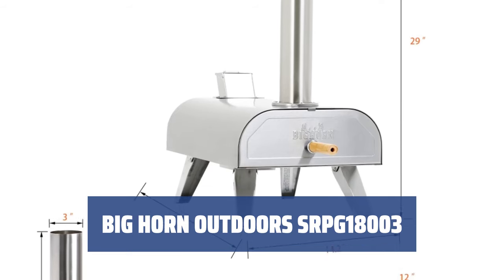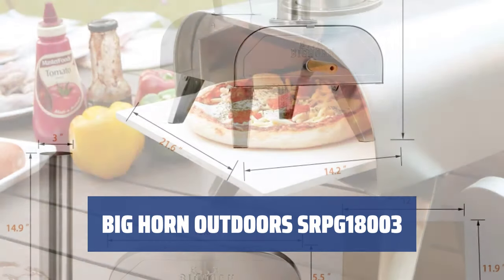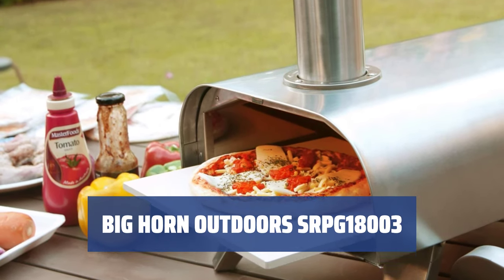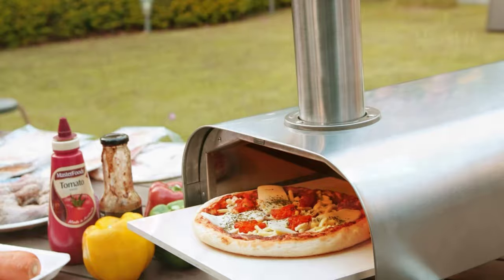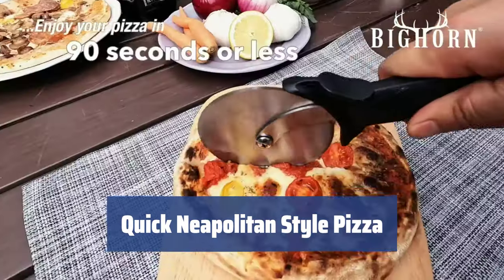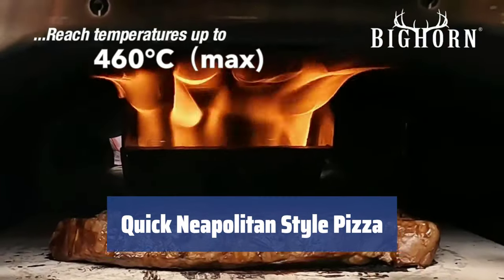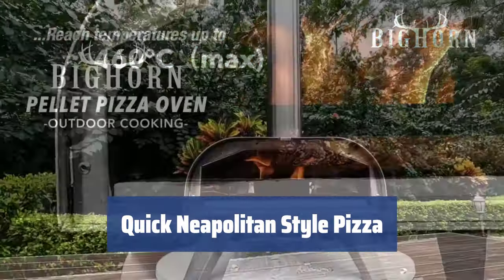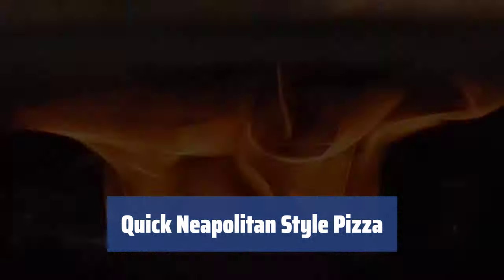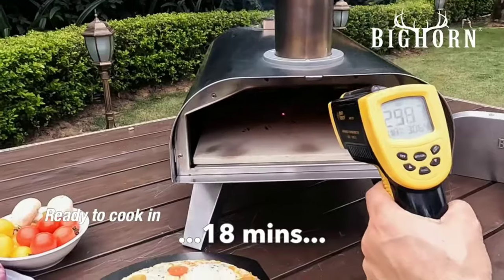Number 3. The oven is made of high-quality stainless steel and can take the temperatures like a champ. No need to worry about wasting money or replacing it in a few months. The Big Horn will be ready in just 18 minutes, reaching temps of up to 860 degrees Fahrenheit (460 degrees Celsius). Your aromatic and delicious pizza will be cooked in just a few seconds. Not only pizza — you can roast steaks, cook fish and veggies easily and without fuss.